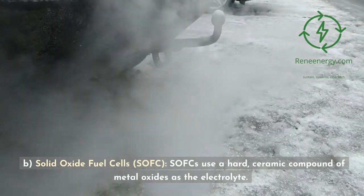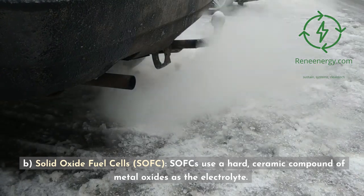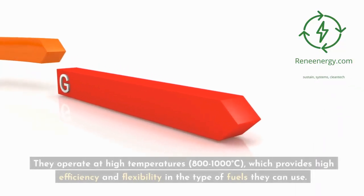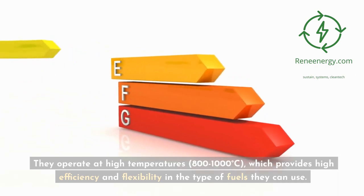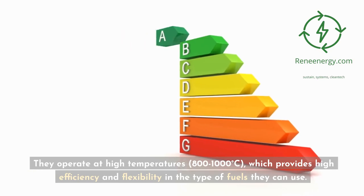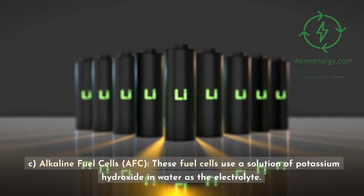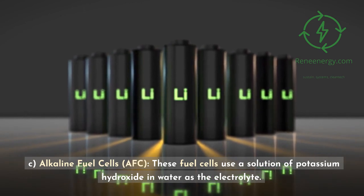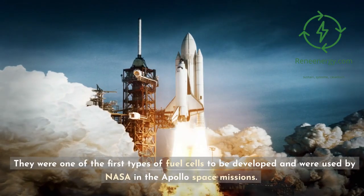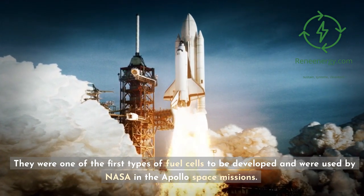Solid oxide fuel cells (SOFC) use a hard ceramic compound of metal oxides as the electrolyte. They operate at high temperatures of 800 to 1000 degrees Celsius, which provides high efficiency and flexibility in the type of fuels they can use. Alkaline fuel cells (AFC) use a solution of potassium hydroxide in water as the electrolyte. They were one of the first types of fuel cells to be developed and were used by NASA in the Apollo space missions.